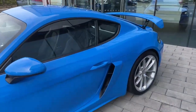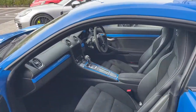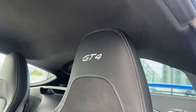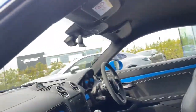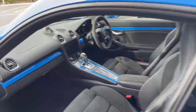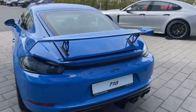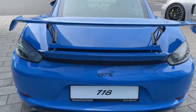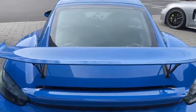Inside we see the race-tex interior with the silver stitching all around, GT4 on the two headrests, and shark blue trim. At the rear you can see the big spoiler on the rear splitter, and the model designation finished in satin black.